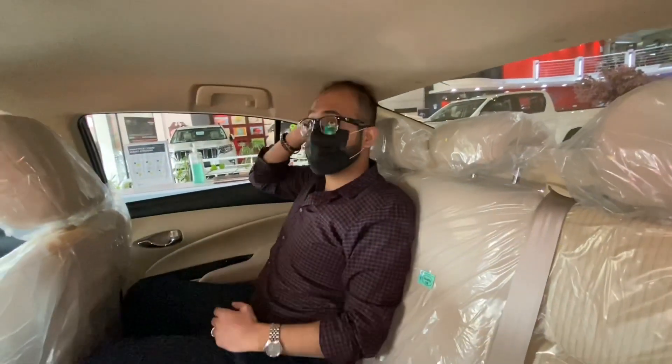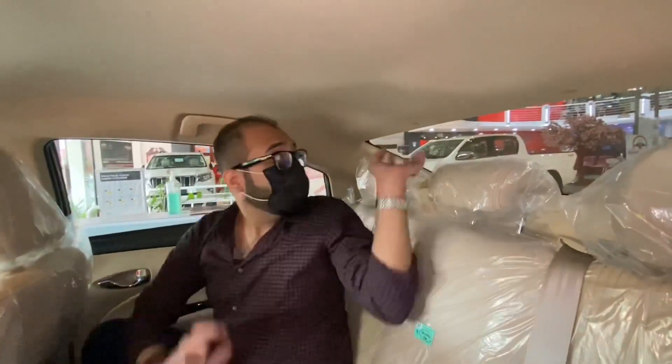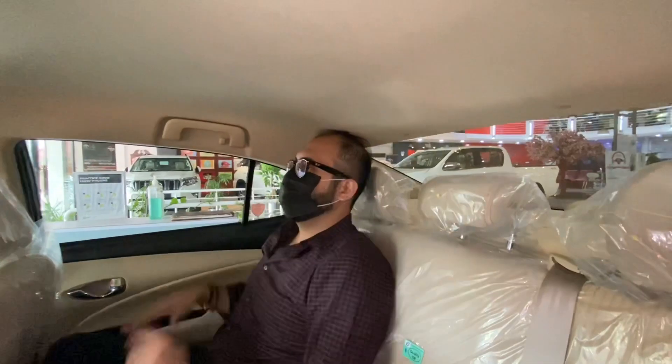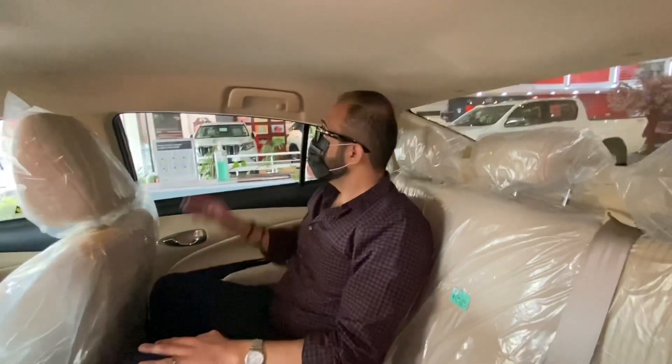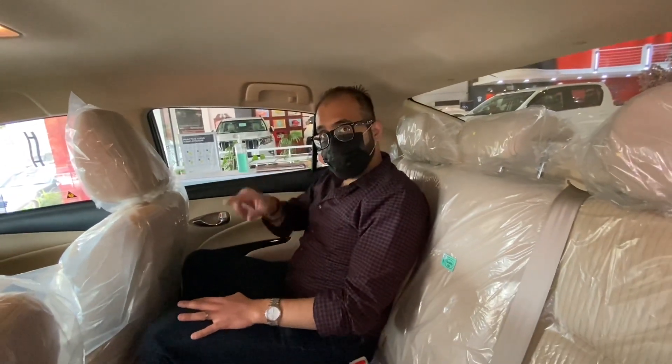Overall, I am hitting my head here right now. My head is just touching the roof. But if I sit correctly, I can be comfortable. Let's go to the front seat.